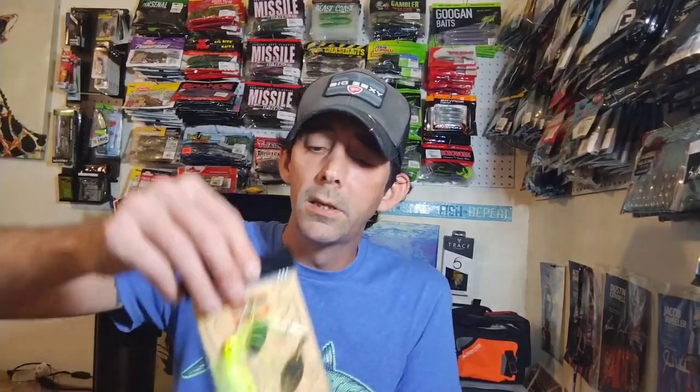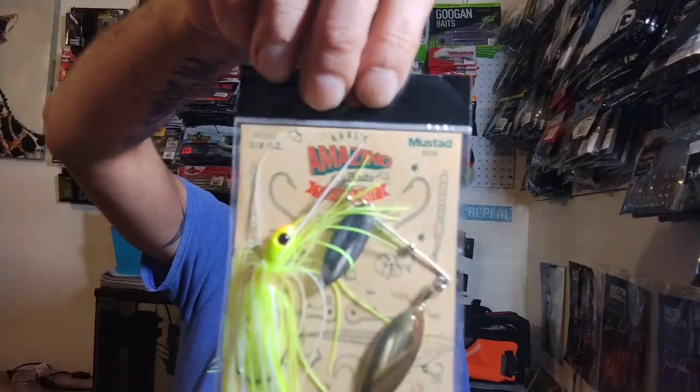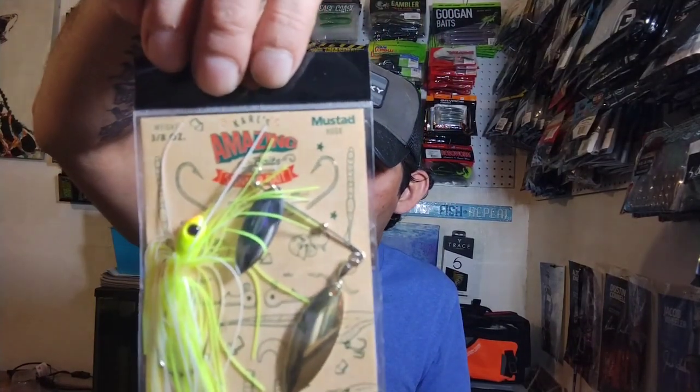I think we've got another box to go. Last but not least from this box is a Shop Carl's Amazing Spinnerbait in Chartreuse White. I do not have one of their spinnerbaits. This is three-eighths of an ounce and it uses a Mustad hook. Pretty cool. That is the end of that box — now we'll move on to the next one.